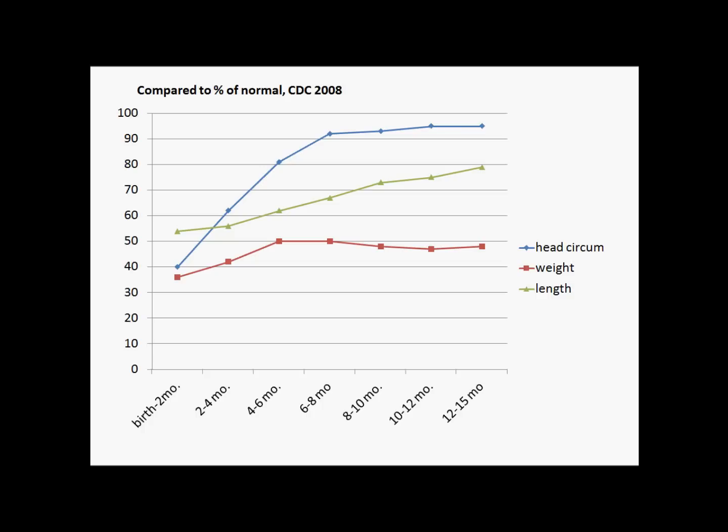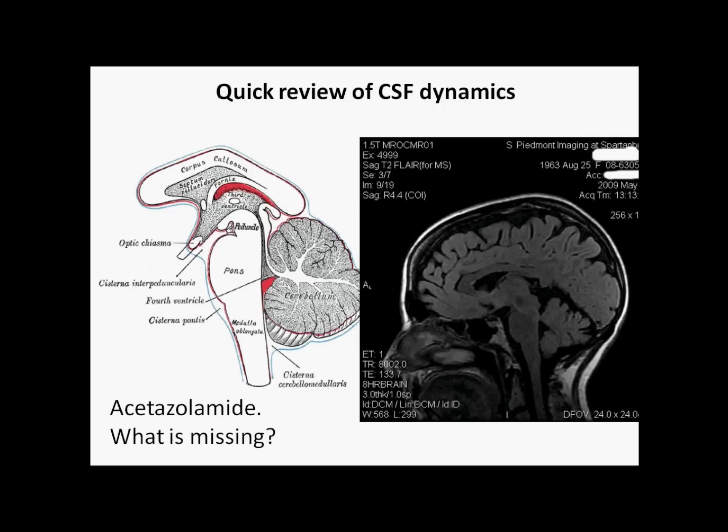At this stage, you can see in blue our head circumferences on average went from about 40% to close to 100% of normal using CDC's 2008 data of normalcy. Now that is not normal, my friends. It shouldn't change like that. So that's leading us down some exciting roads.